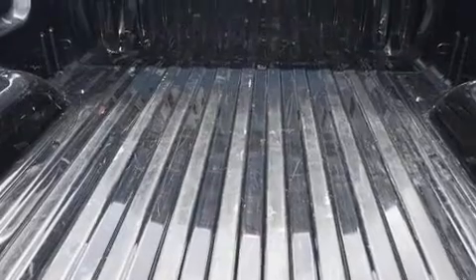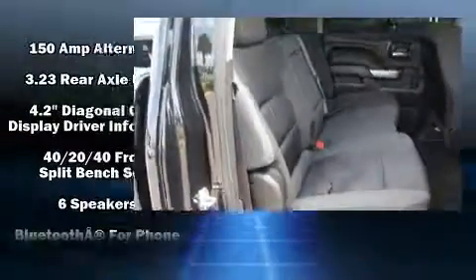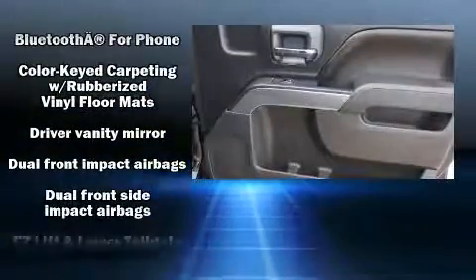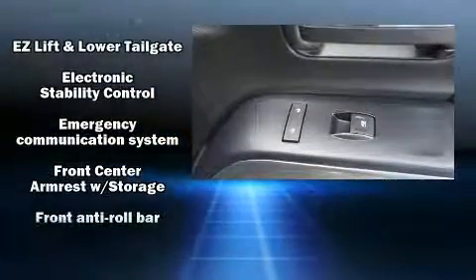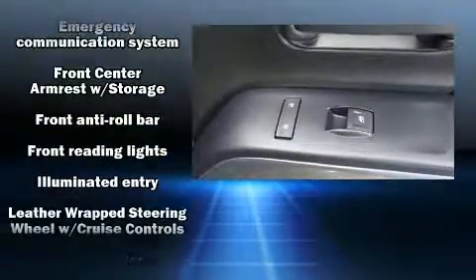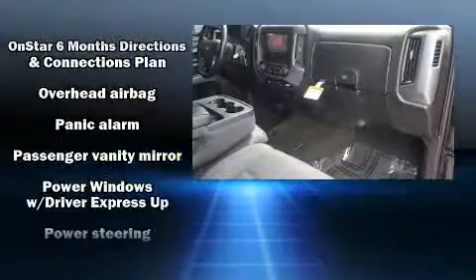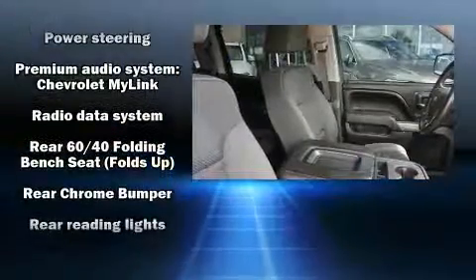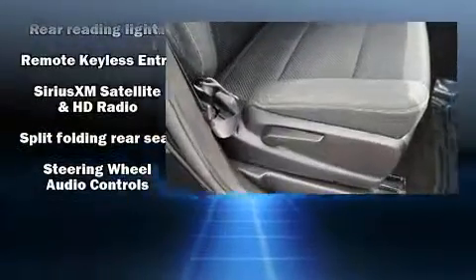Chevrolet ensures the safety and security of its passengers with equipment such as dual front impact airbags, head curtain airbags, traction control, brake assist, a panic alarm, OnStar, and four-wheel disc brakes with ABS. Electronic stability control ensures solid grip on the road surface no matter how challenging the driving conditions. It also arrives with a Carfax history report.